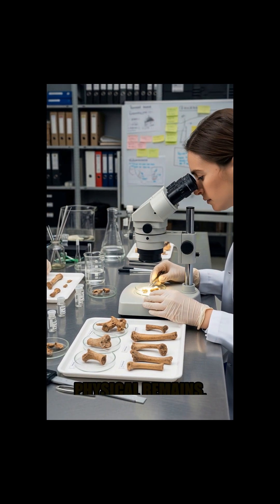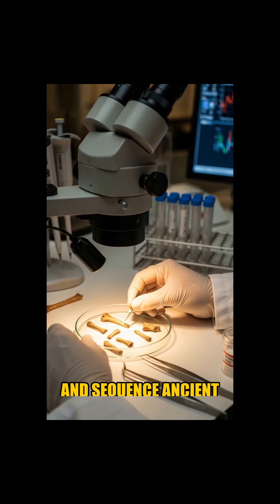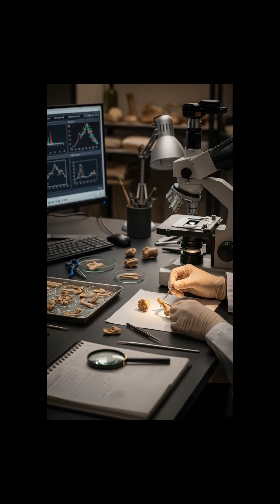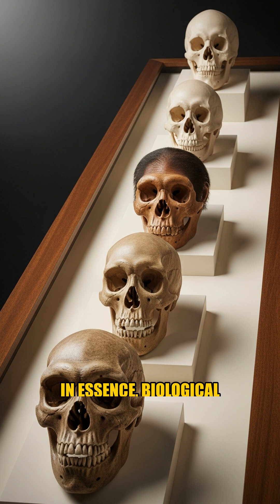We no longer rely solely on physical remains. Researchers can extract and sequence ancient DNA directly from cave sediments. These deposits beneath our feet are, in essence, biological time capsules, preserving vast genetic histories spanning tens of thousands of years.